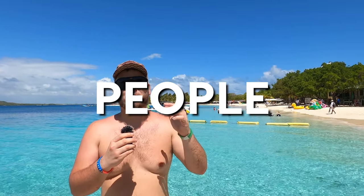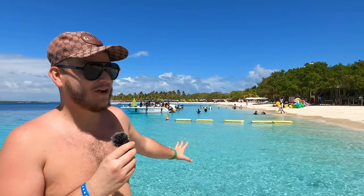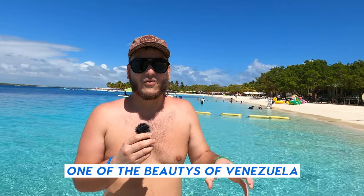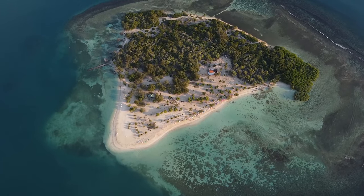Hello everyone, welcome back to my channel Travel Wonderful! I am so excited with this beautiful background and this amazing seaside. I want to invite you to this video as I'm going to be showing you one of the beauties of Venezuela, which is the National Park Morrocoy, located in the Falcon State. It is one of the most popular national parks in all of Venezuela because of its incredible nature.